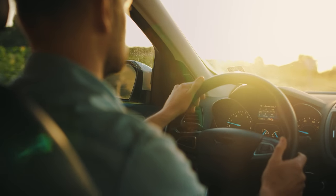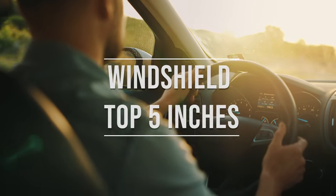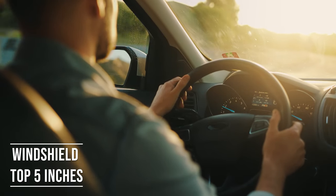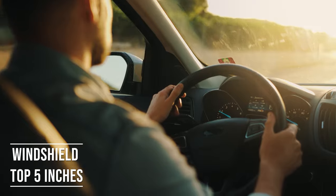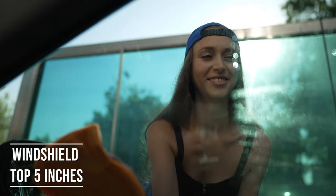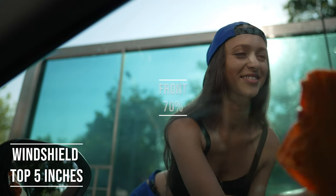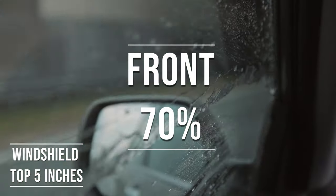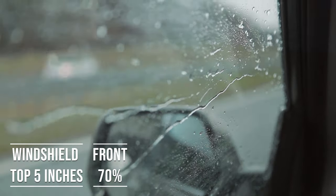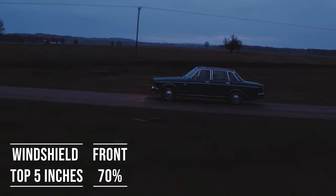If you're driving a sedan in Alaska, you're allowed to tint the top five inches of your windshield. This rule is there to ensure you have clear visibility, which is crucial for safe driving. Moving on to the front side windows — the law is quite specific here. These windows must let in over 70% of light. It's a safety measure to make sure drivers can see well and also to allow law enforcement to see inside the vehicle.